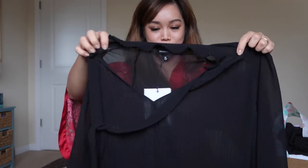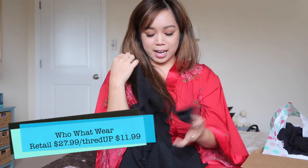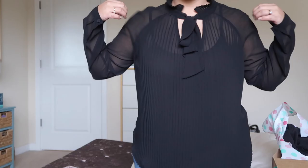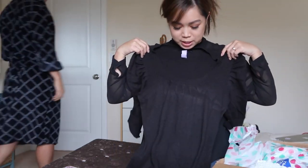The first item I'm going to share still has a tag on it. Oh my gosh, this is so cute — a black blouse with a tie, it has a necktie. I need to put this on right now. I need a black tank top underneath; it is sheer. I love it, so adorable!